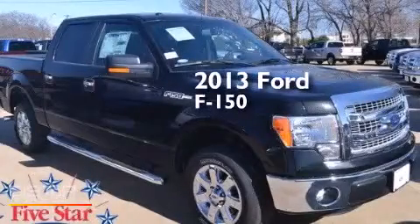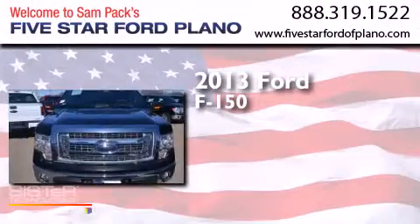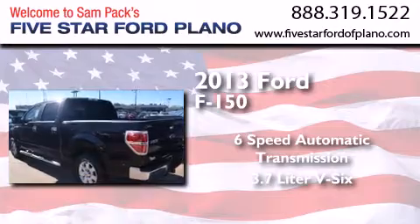This is a brand new 2013 Ford F-150. This truck has a 6-speed automatic transmission and a 3.7 liter V6.